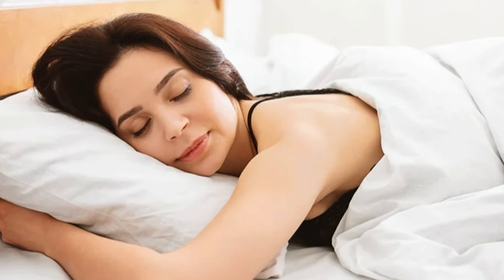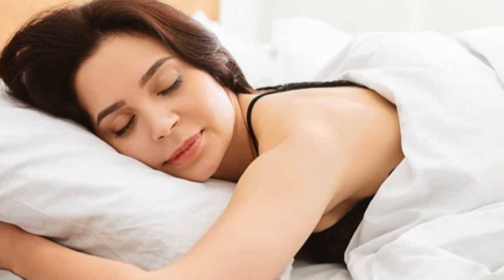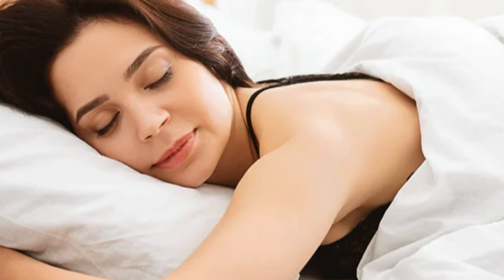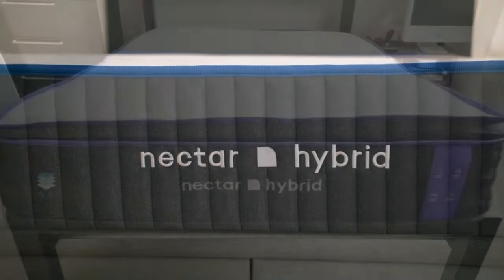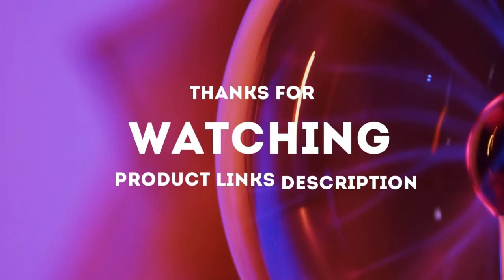Pros: All-foam composition deeply contours to the body to relieve pressure buildup. Phase change material in the comfort system regulates surface temperature. 365-night sleep trial. Cons: Back and stomach sleepers weighing at least 130 pounds may experience uncomfortable sinkage. Foam layers may emit off-gassing odor. Thanks for watching.